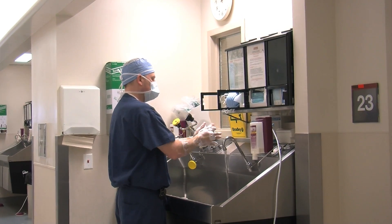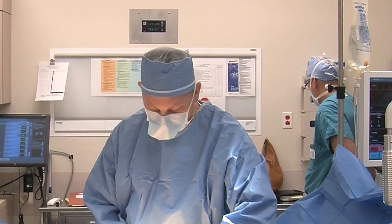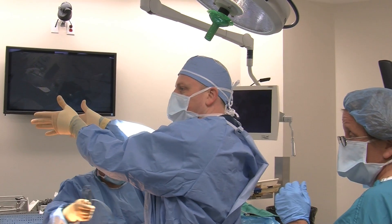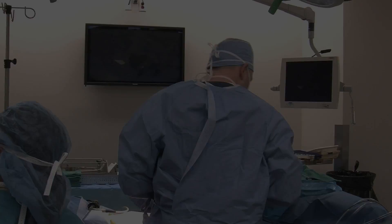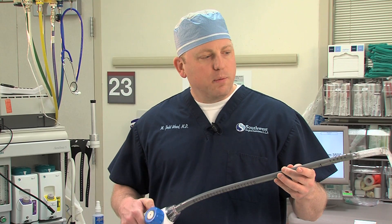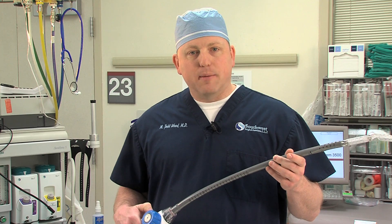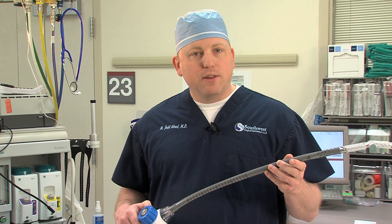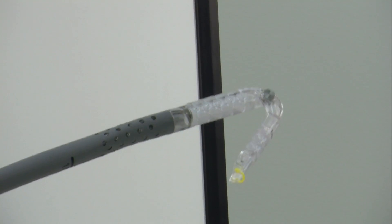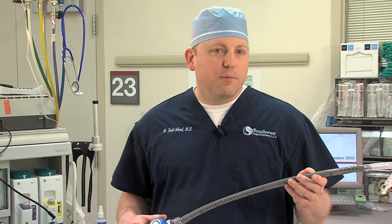The procedure is done in the operating room under general anesthesia. You come in, go to sleep, and we go through the mouth down into the stomach to examine the anatomy and confirm it is abnormal. The gastroscope is removed and the TIF device is placed over the gastroscope, then advanced through the mouth into the stomach. This device allows us to recreate the valve as described, and when complete, the device is removed and a repeat endoscopy is done to confirm that the new valve closes appropriately.